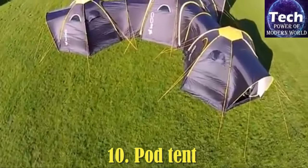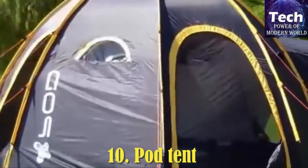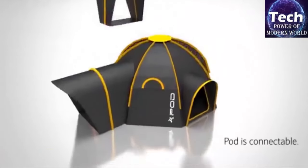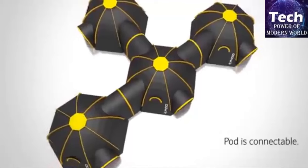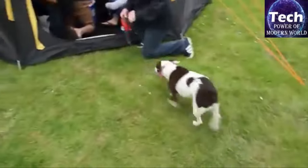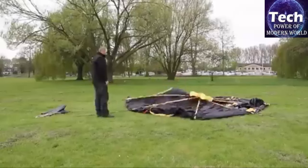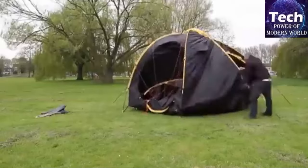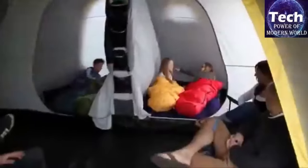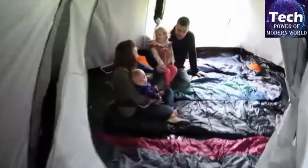Pod Tent. If you are going out into nature with a large group of people, you should definitely think about practical tents. A great solution would be a modular design that allows you to combine several tents together. Modular Pod Tents introduces an innovative camping solution designed to enhance social interaction and flexibility. These tents, featuring interconnectable pods, allow campers to create a custom communal living space. Each pod serves as an individual room, easily connected to others via tunnels, promoting a sense of community while maintaining privacy.